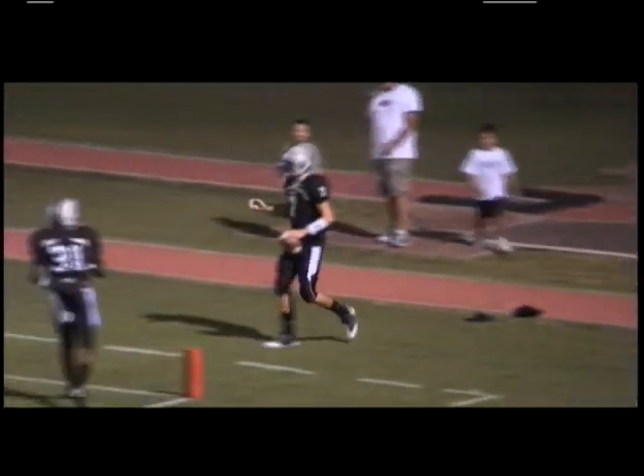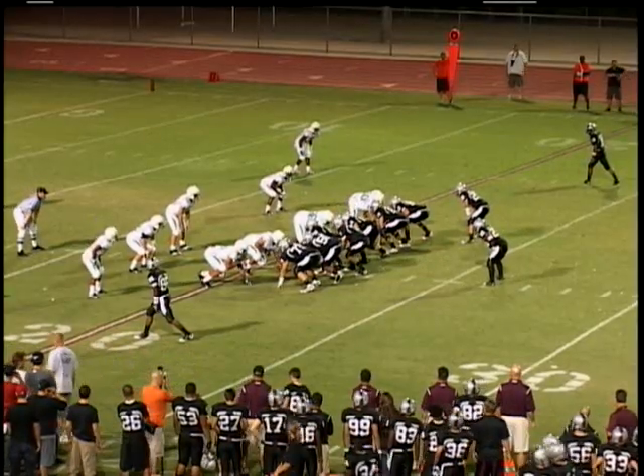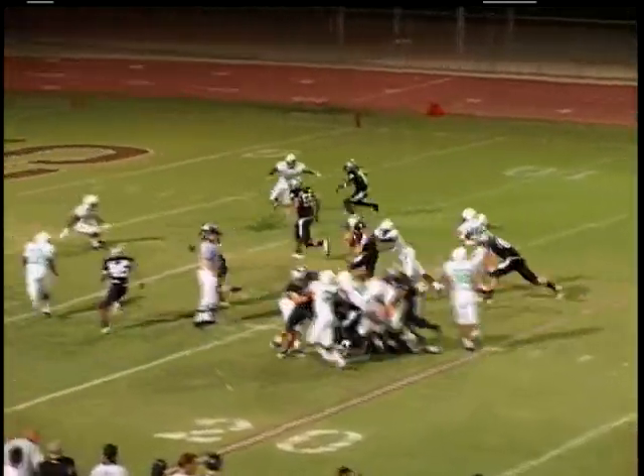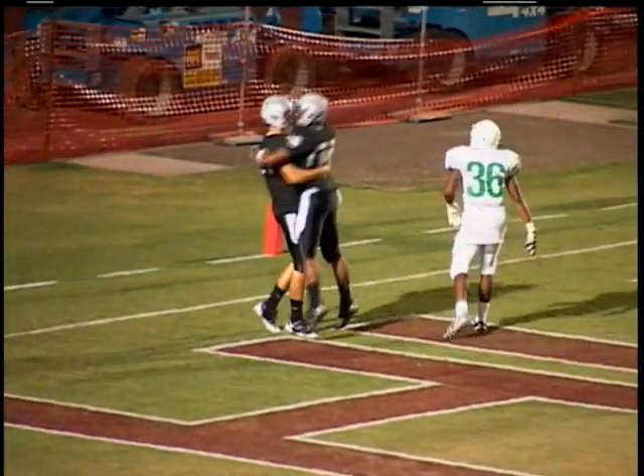Touchdown, Hamilton Huskies, on an impressive run by Kyron Poe. This young man, he can run the option with the best of them, and here it is again, this time running right, finds a seam, and finds the promised land. Boy, he made it look easy.